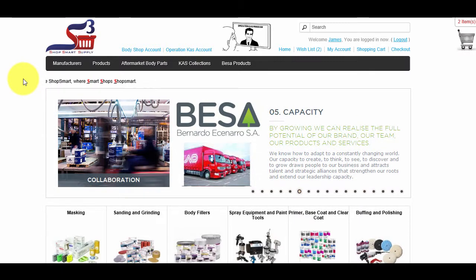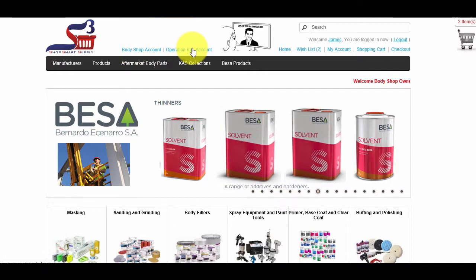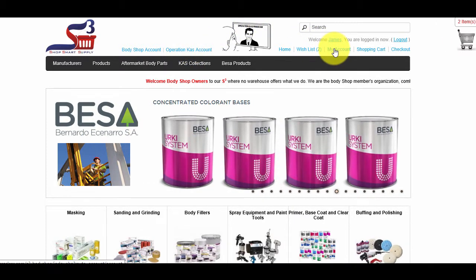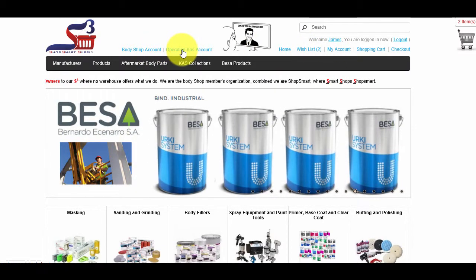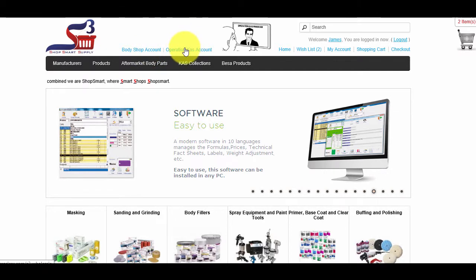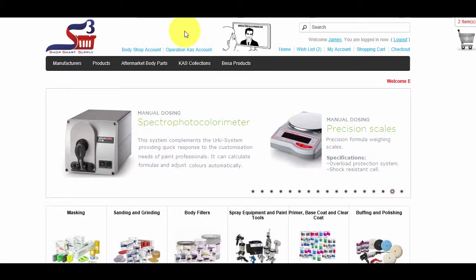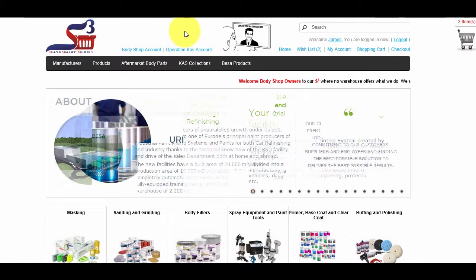At the top of the website next to the logo, there are two links: Body Shop Account and Operation Cass Account. If you are a retail DIY customer, just register and shop through My Account on the upper right hand. Do not choose Body Shop nor Operation Cass — your experience will be pleasant with the lowest prices. You should not register as Body Shop nor Operation Cass Account, since those accounts need admin approval, which takes 24 hours, and your prices are set as wholesale anyhow.